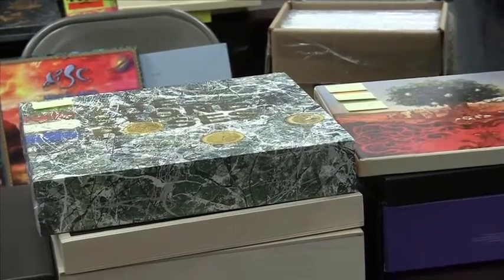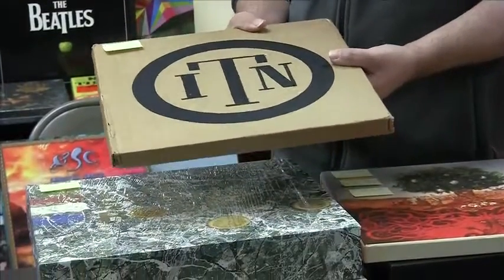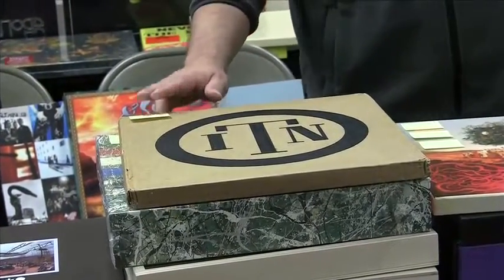Here is some obscure stuff. This is a band called In The Nursery — this collects all five LPs of their career output. This is a hard to find item; only 300 of these were made. This copy is hand numbered 139.